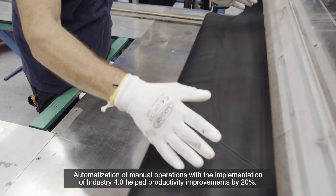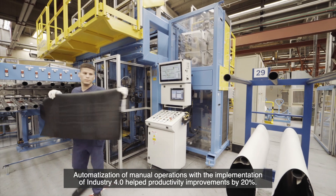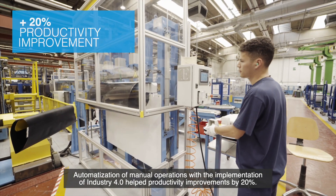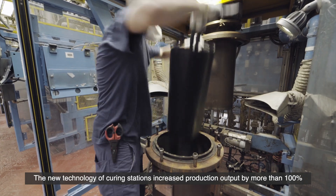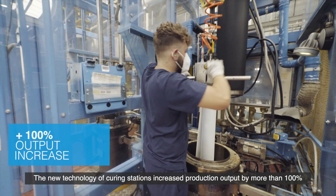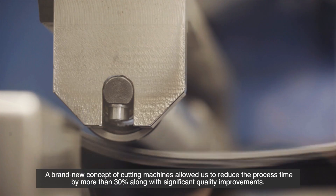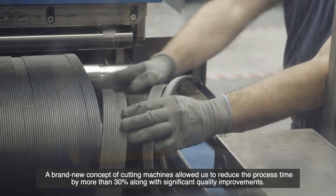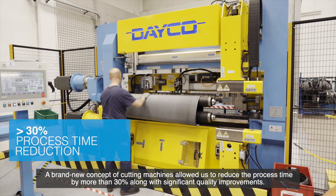Automation of manual operations with the implementation of Industry 4.0 helped productivity improvements by 20%. The new technology of curing stations increased production output by more than 100%. A brand new concept of cutting machines allowed us to reduce the process time by more than 30%, along with significant quality improvements.